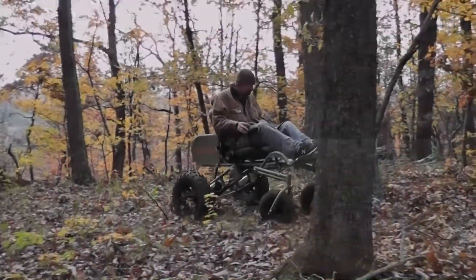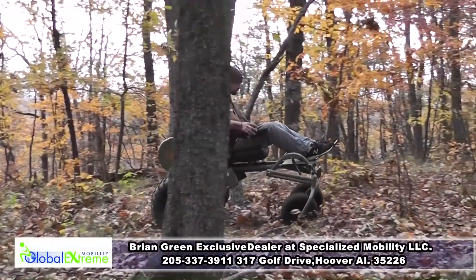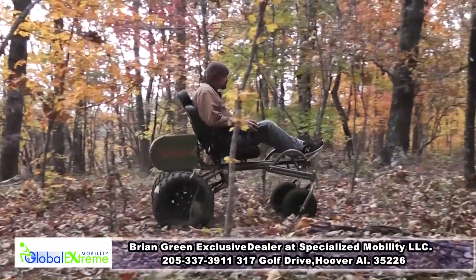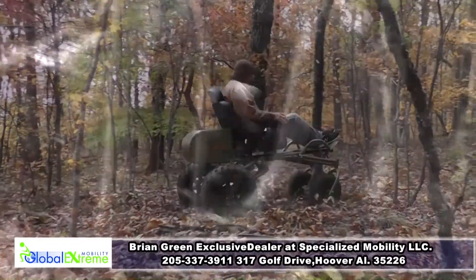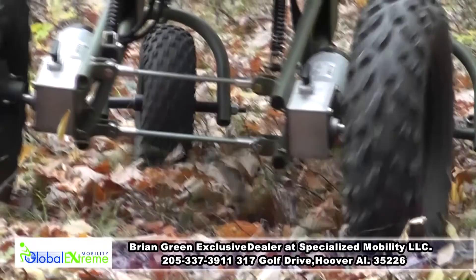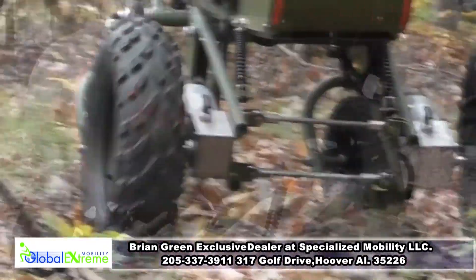Professional construction assures your outdoor experience to be the best, with operator safety and satisfaction as our top priority. Our hunting chair has the ability to not only carry you but a large buck as well, and with a list of accessories like brush guards.